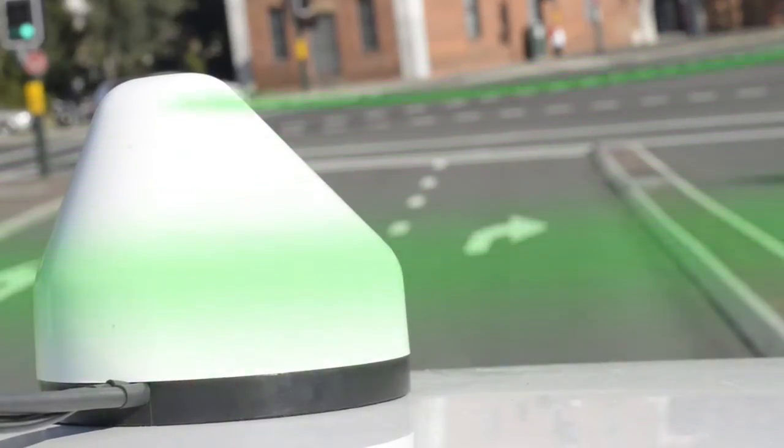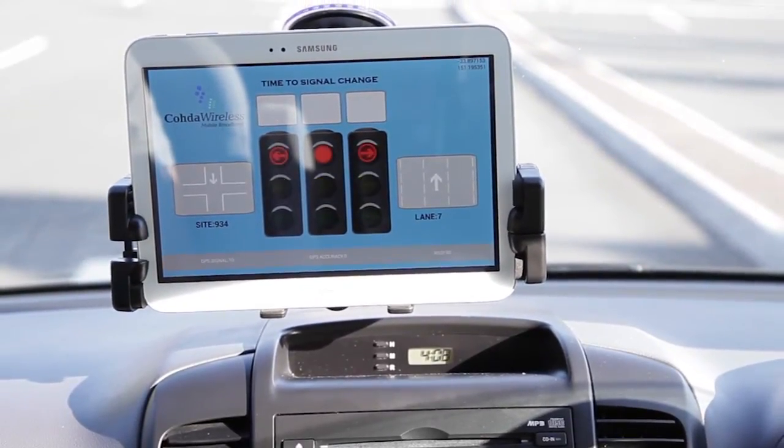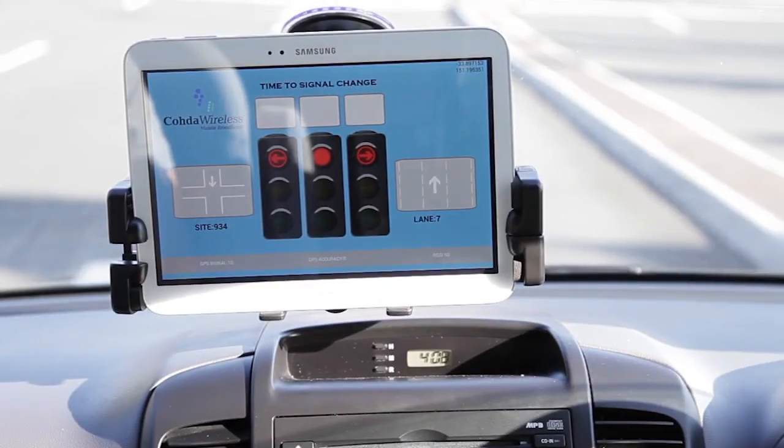The test vehicle receives the broadcasted messages, decodes them, and displays them on the onboard display unit, which is used as a visualisation tool only in this trial.